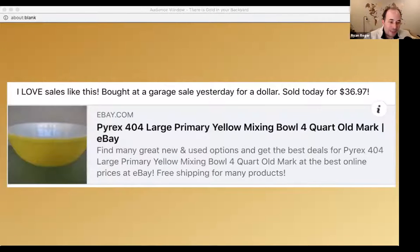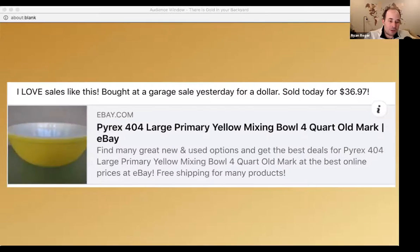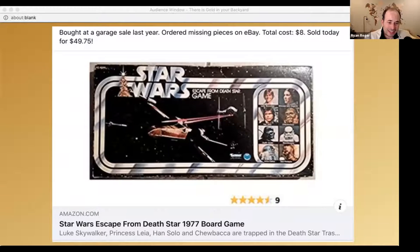Here's an example from a friend in Northern Indiana: Jeff Clark of the Sorcerer's Apprentice — I think it's a free group, he's got a book, check it out. He's a genius at finding things cheap at garage sales, thrift stores, and estate sales, and turning them around on eBay and Amazon. Here's a Pyrex dish — I guarantee my mom still has one of these. He sold it for $36.97. He bought it at a garage sale for a dollar. Here's a Star Wars 1977 Escape from the Death Star board game. He bought it at a garage sale for $8. You would look at that and think — I should at least check it on eBay.